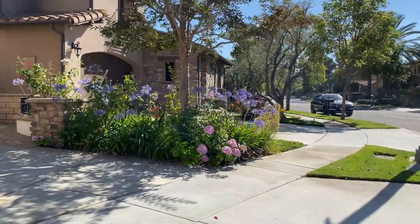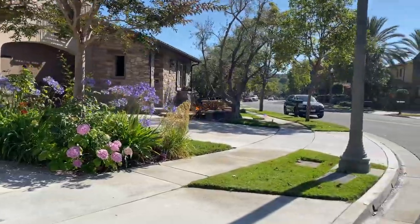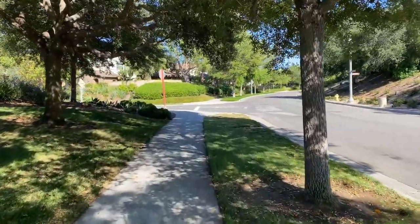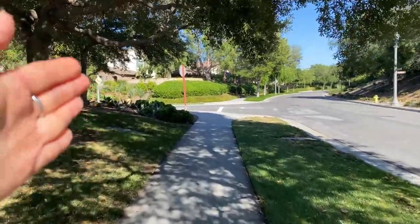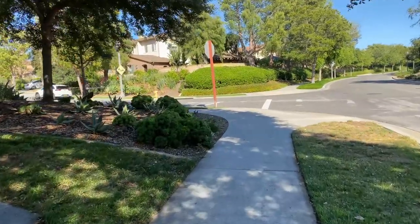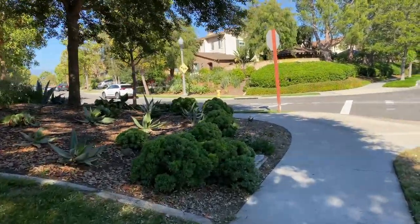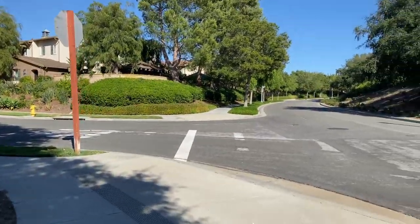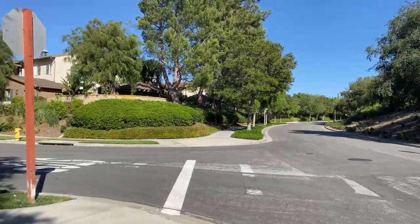Trong khu này thì rất là yên tĩnh — it's a very quiet neighborhood. So I just came out from this street and decided to show you how the area basically looks — nice and green, very quiet.